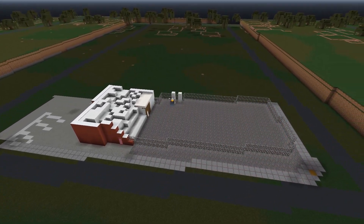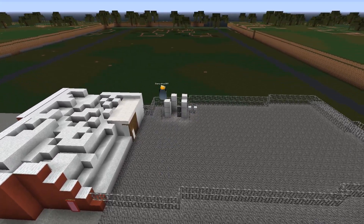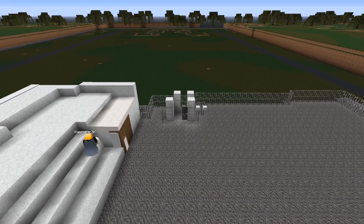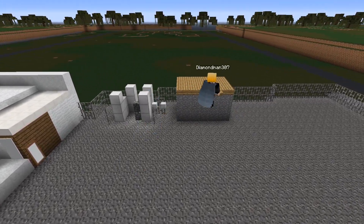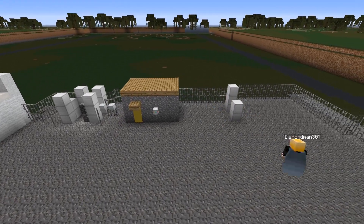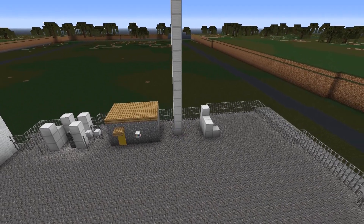The most difficult part of this build was the back area, as it was difficult to see through the fence, and so some of what I did was guesswork. I also had to make a cell tower, and that was a very experimental process for me. I think I did alright on it, but it would definitely be better if we were in a more updated version of Minecraft, as we were a bit more limited.